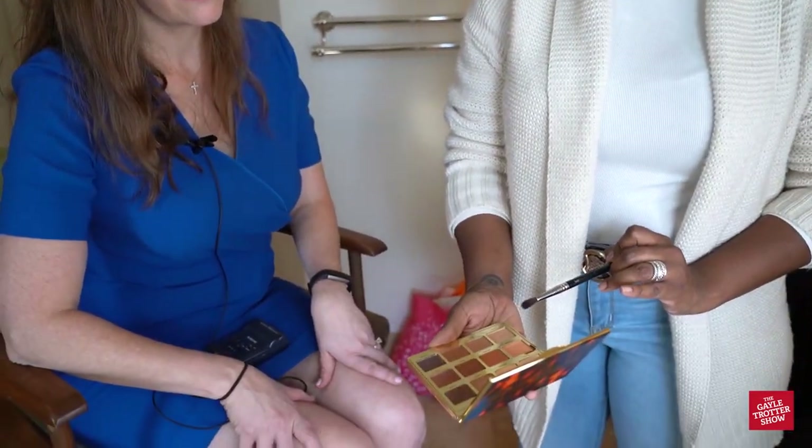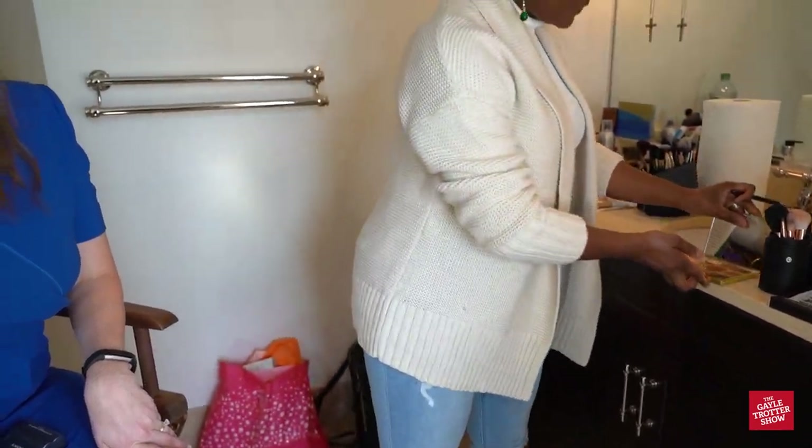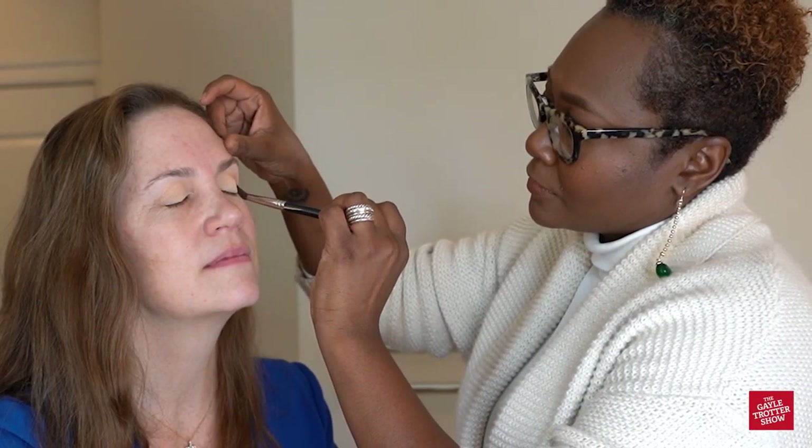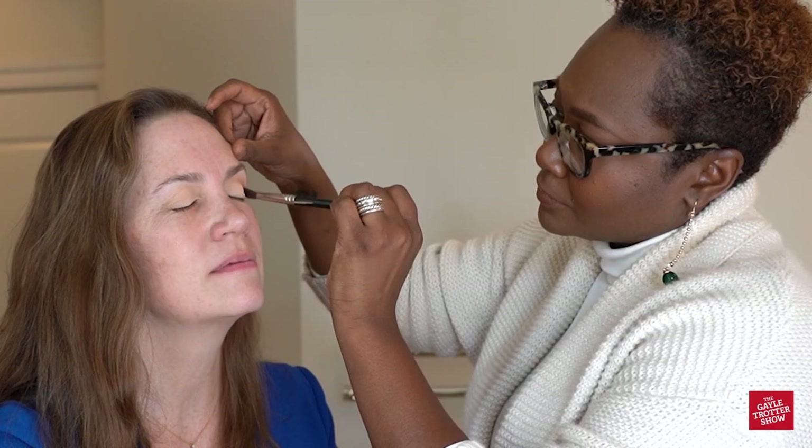Now I'm going to create a crease. We're going to go right in the socket of the eye with a windshield wiper motion — wax on, wax off. Most people go a little wild with the brush, so we just want to control the motion, use our wrist, and go right in the crease. I'm going to use a color called 'latte' right in the crease just to build a little definition in the eye. This is a blending brush — your best friend. You can use it on the eyes, underneath, anywhere you want to really blend and make a look soft.